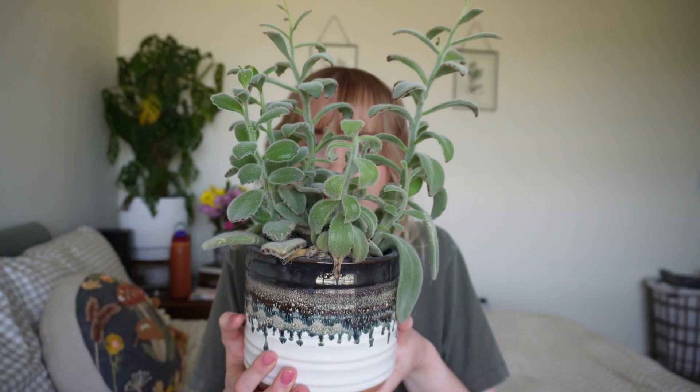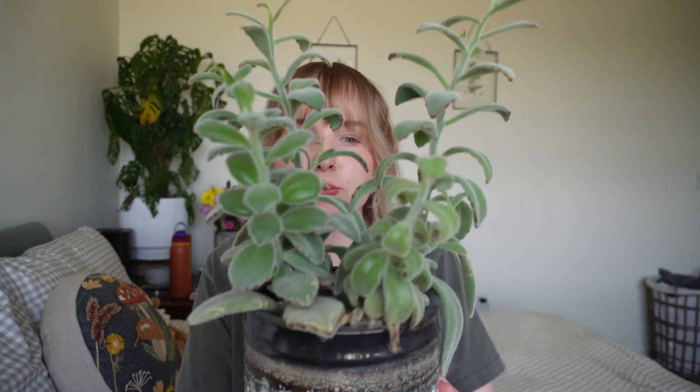These guys are in indirect sun at the moment and they are loving life. I water them maybe once a month. They're obviously not on a regimented schedule — very low maintenance. Highly recommend if you're looking for just a little guy, you know. Just a little guy.